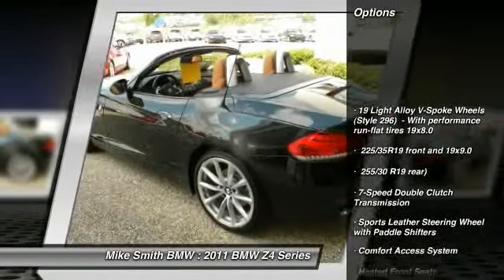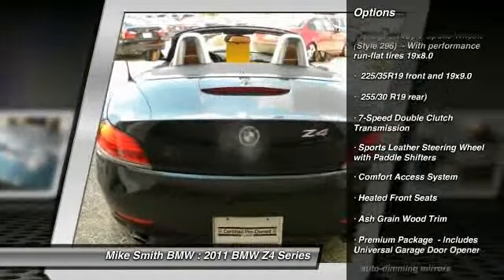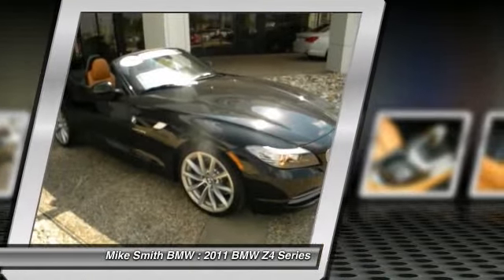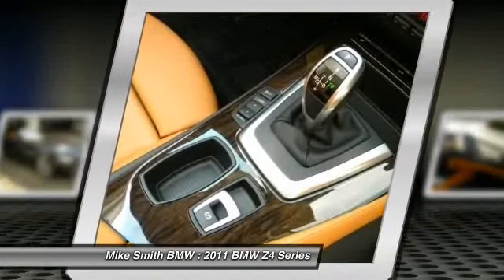Carfax vehicle history report shows nothing negative reported for this vehicle. This vehicle has a sport package, premium package, and 19-inch wheels. Please call us for more information. The special internet price is $55,995. Contact the dealership today.